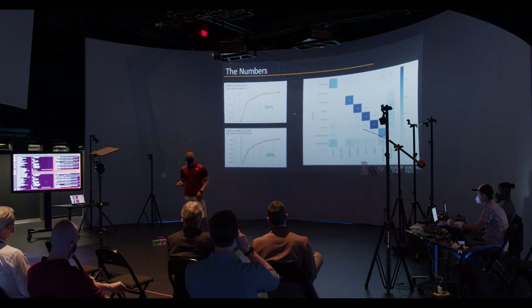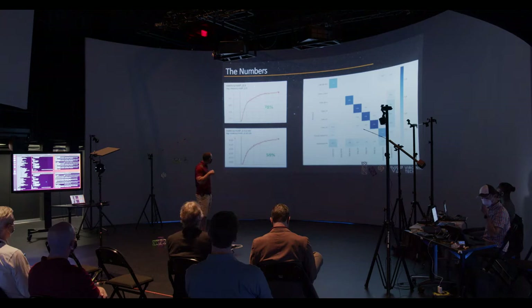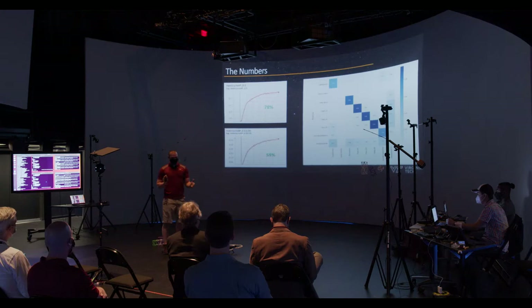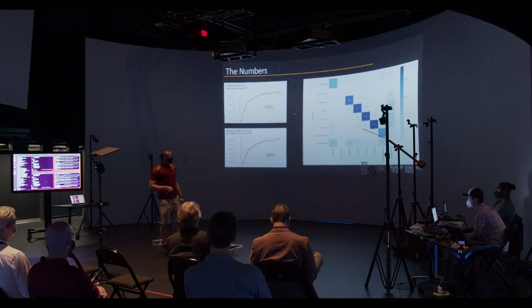These are the numbers we got: we're up at 78% mean average precision, which is a jump from the last team's 64%. At a 50% IOU threshold — when the bounding boxes overlap more than 50% — the neural network gets credit. The more stringent case is 95% overlap required, and that's harder, which is why it comes in at 59%.